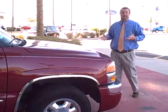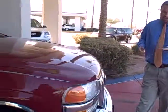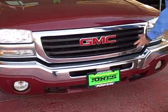Hello, my name is Ben Sherry and today we're going to be looking at a 2004 GMC Sierra. As you look at the front, you'll notice what GMC is obviously known for is having a superior truck with a lot of chrome accents.